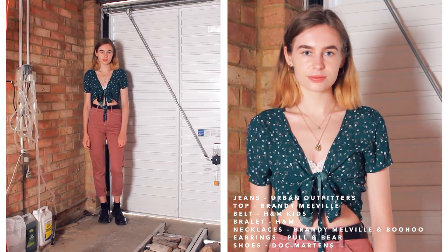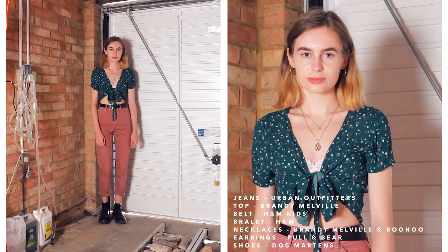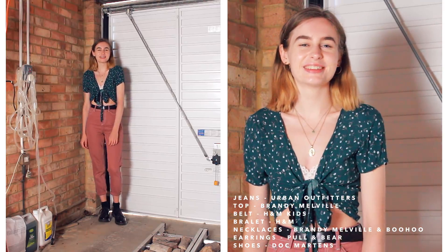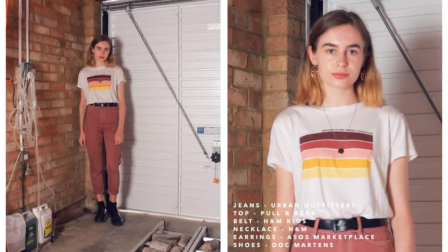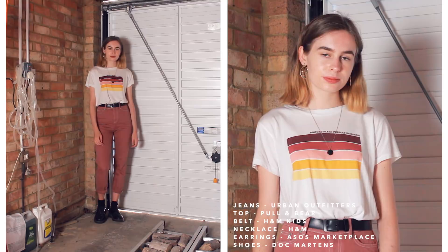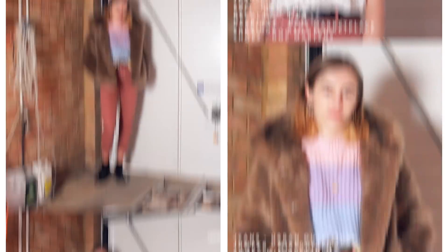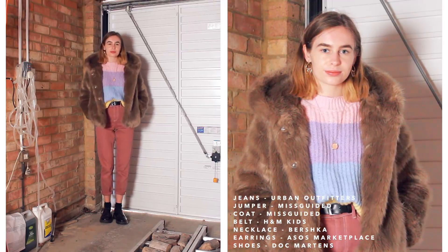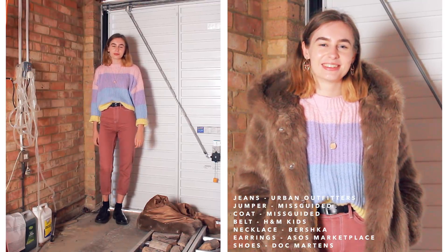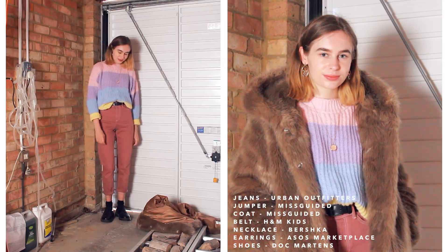Moving on to my pink mum jeans, also from Urban Outfitters. The first outfit is this green Brandy Melville tie-up top — I really love the forest green and dusty pink together. Then I've gone for this striped front top which has a pinky tone and some sunset colours that really go with the pink jeans. For cold weather I've gone for this Misguided striped jumper — there's a slightly different pink so it clashes a bit, but I like it. As an art student, I feel like clashing outfits can look arty and fun.